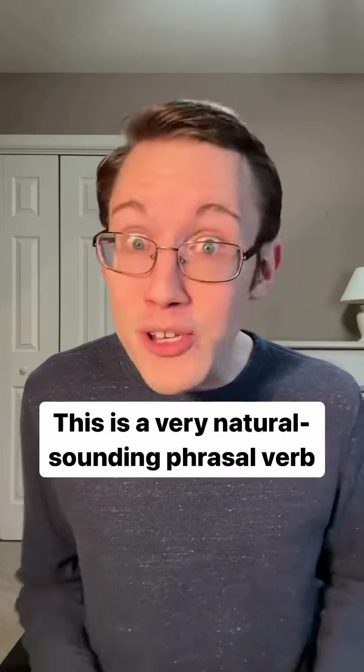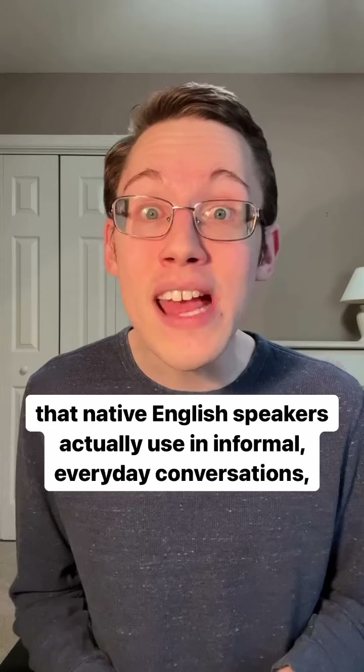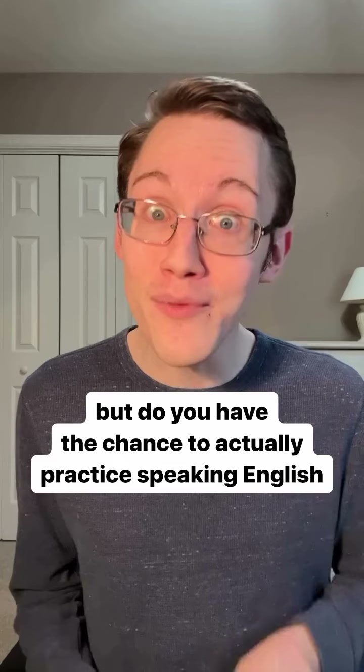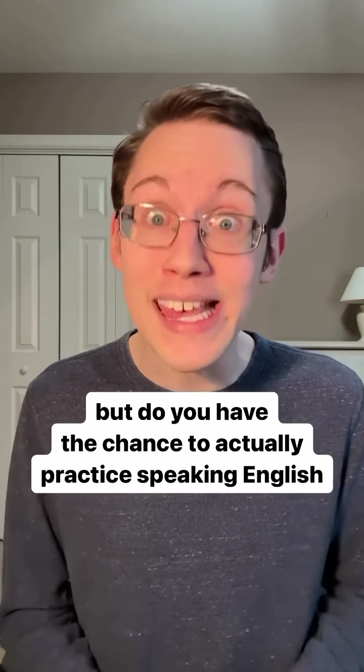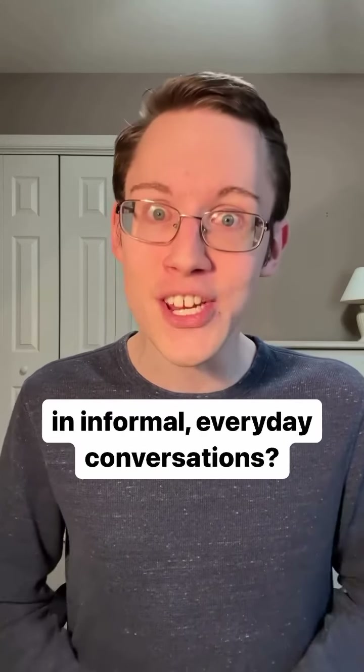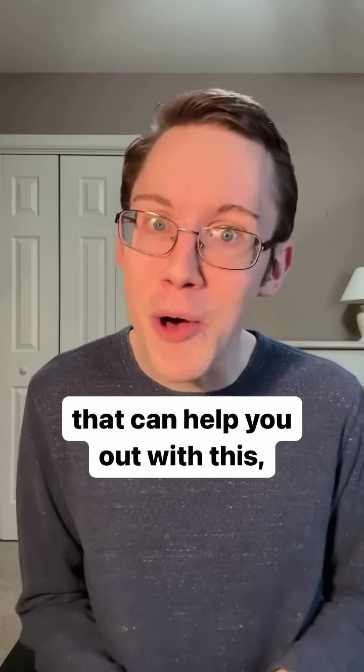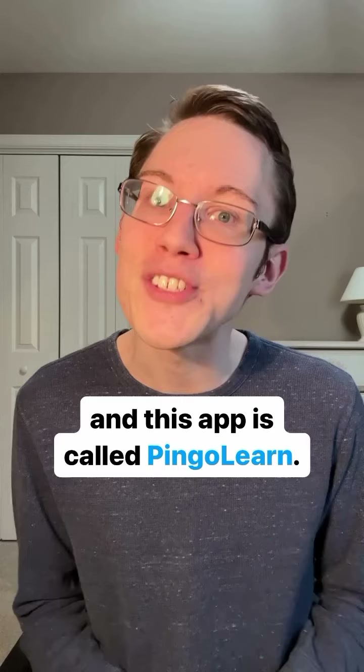This is a very natural sounding phrasal verb that native English speakers actually use in informal everyday conversations. But do you have the chance to actually practice speaking English in informal everyday conversations? If you don't, there is a super useful app that can help you out with this, and this app is called Pingo Learn.